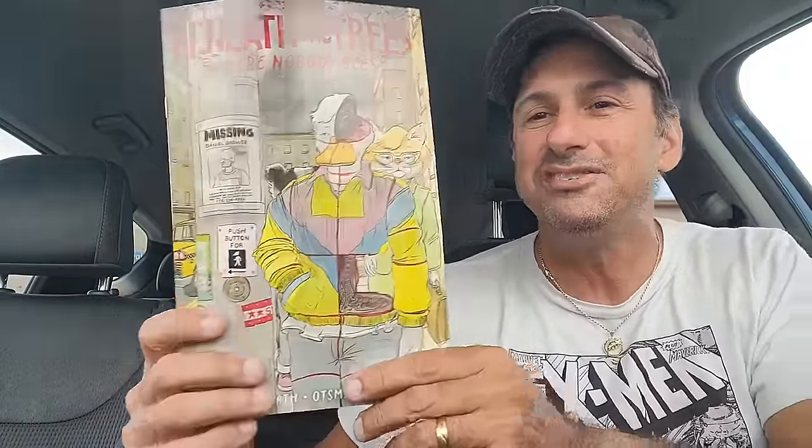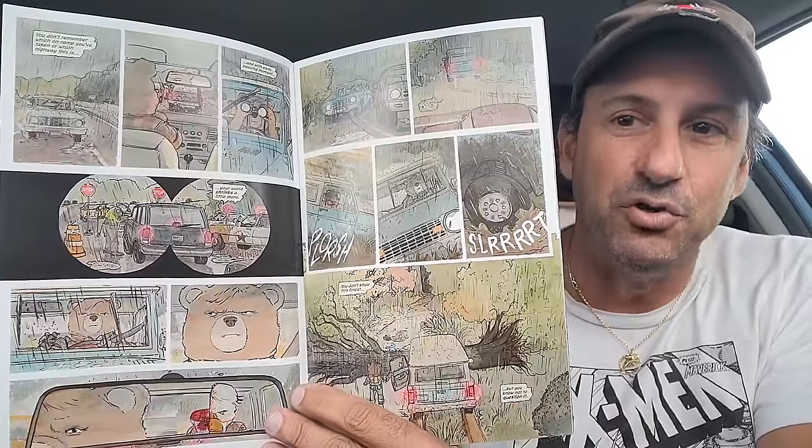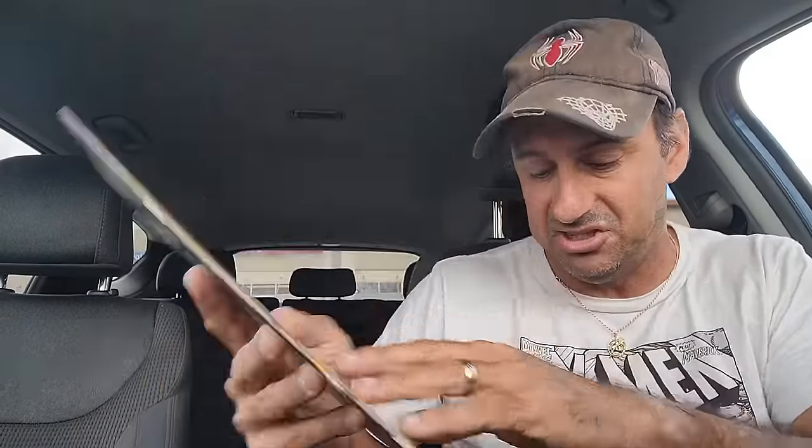And then we have Beneath the Trees Where Nobody Sees — fantastic book, issue five. Probably my second most anticipated book of the week. The little bear Sam is under some duress right now, her back is a little bit against the wall thanks to some rat. Really, really good stuff — love this book. If you guys are not reading it, you should. There are second printings of the first, second, and third issues. I suggest you go to the comic shop and find it. If you can't get those second prints, wait for the trade. This is one of the best books this year.